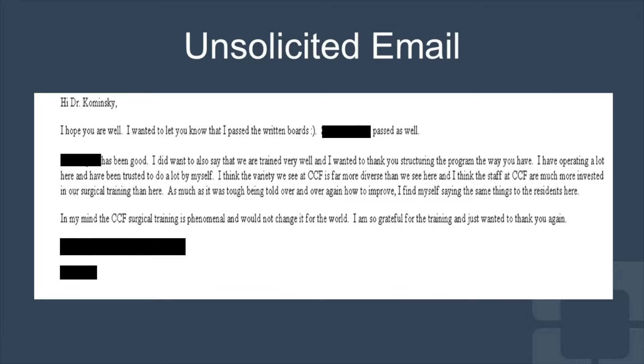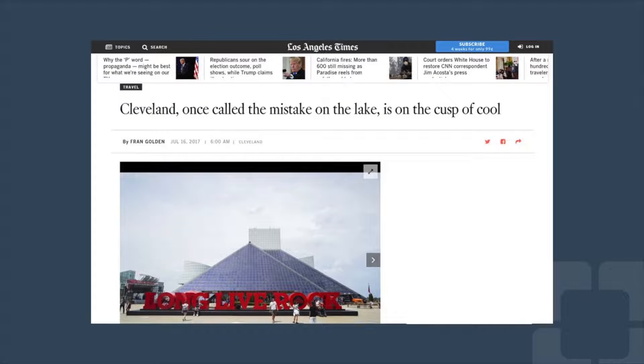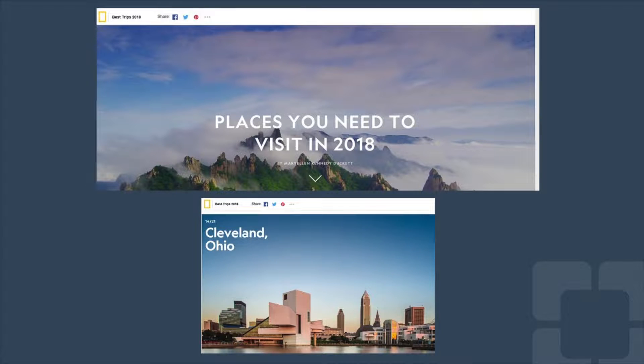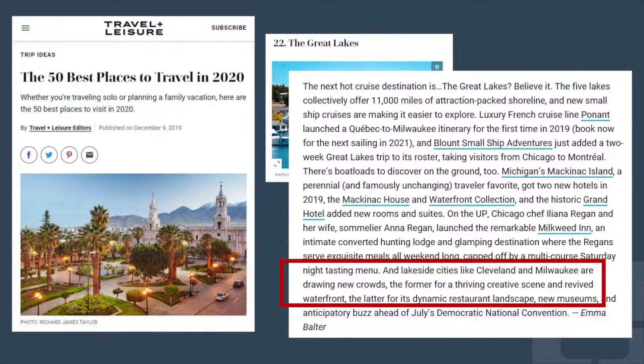That's one of the best emails I've ever gotten. Cleveland is a tremendous place to live and a tremendous place to do training. The national media has found us — Cleveland, once called Mistake on the Lake, is on the cusp of cool. I think we're already there. National Geographic in 2018 listed us as a place you need to visit. Travel and Leisure stated we were in the 50 best places to travel in 2020, specifically pointing out our renewed and thriving waterfront scene.